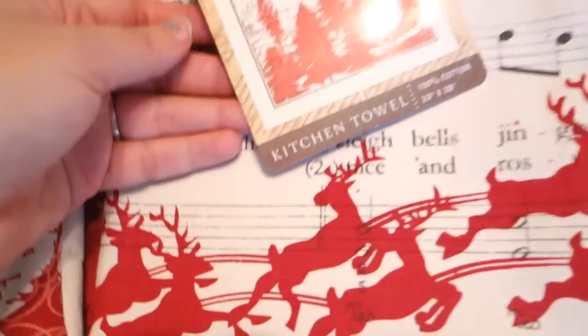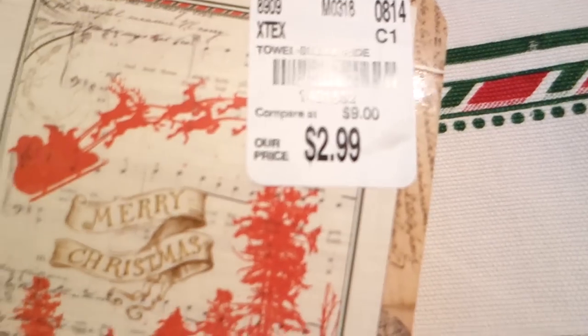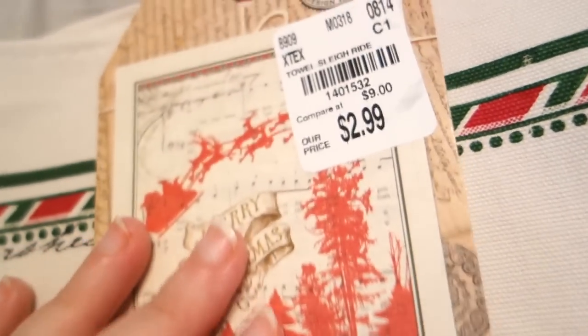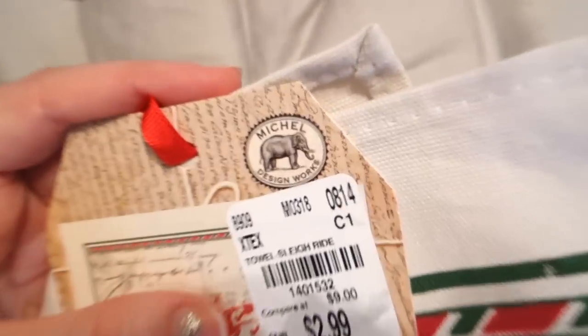The next thing is Christmas-y — I'm kind of bypassing fall. Our predominant theme for decorating at Christmas is old-fashioned, old-time Christmas, and these were perfect. Look, y'all — it's for my kitchen. It's this oven mitt here, and then I found a matching kitchen towel. I wish they'd had more — if they had table runners and placemats and everything else, I would have bought all of them. $2.99 — I mean, you can't complain. It's amazing. It's by a company I'm going to look up to see if I can find more.